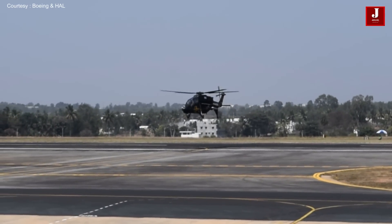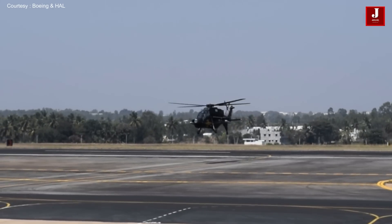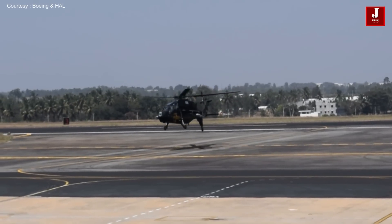The LCH is equipped with air-to-air missiles, anti-tank missiles, anti-radiation missiles, and rocket pods. However, the technology was developed in-house and has yet to be tested in combat.